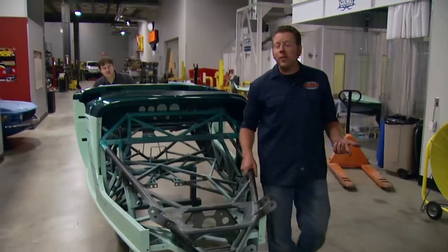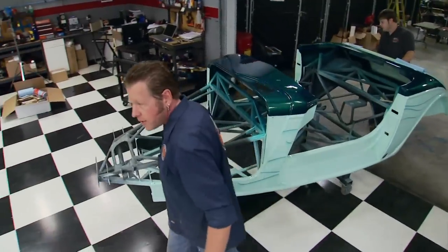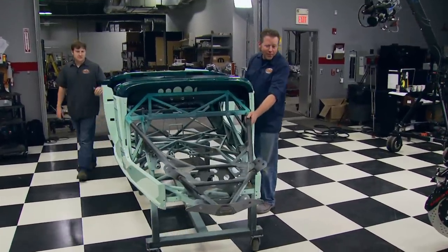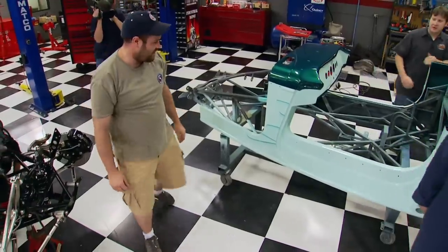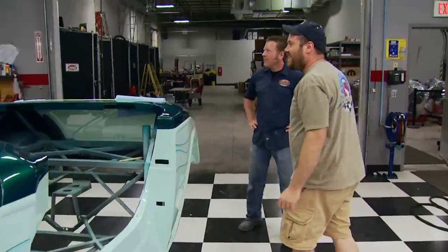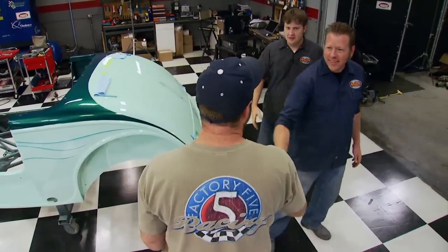After about 250 man-hours and, as Jim jokes, some really teed-off wives, the body is done — polished, painted, and ready to drop on. Rick reminds them: the first paint job's free, the second one isn't. Everyone agrees it looks fantastic.